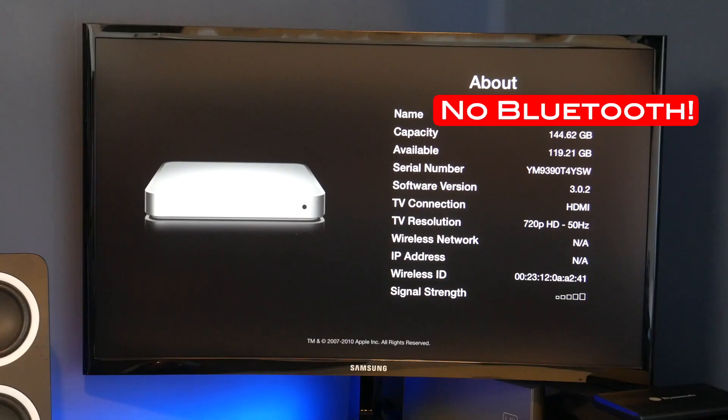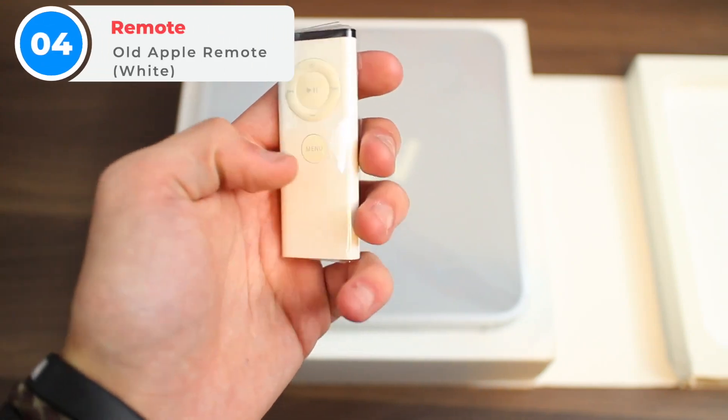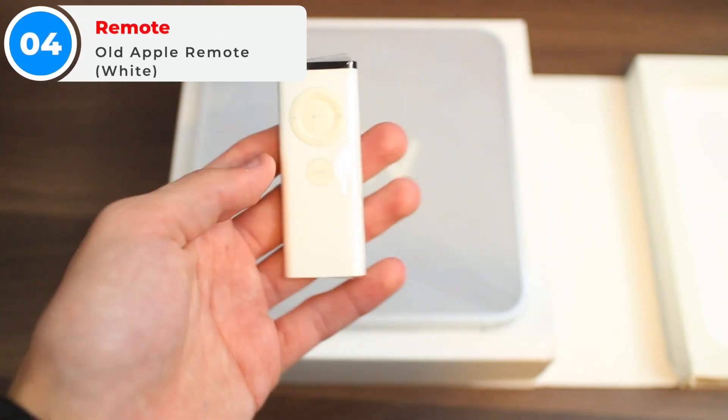Unfortunately, it doesn't have any support for Bluetooth. I guess back in 2007, Bluetooth was not yet invented. To match the white color of the Apple TV, you get a white remote, which is pretty unique.